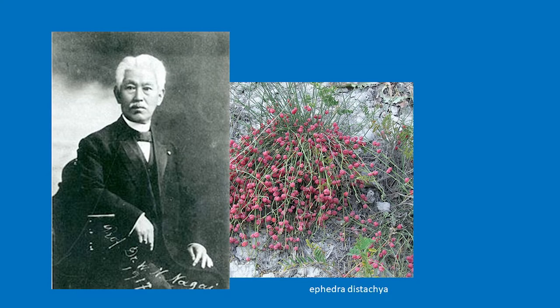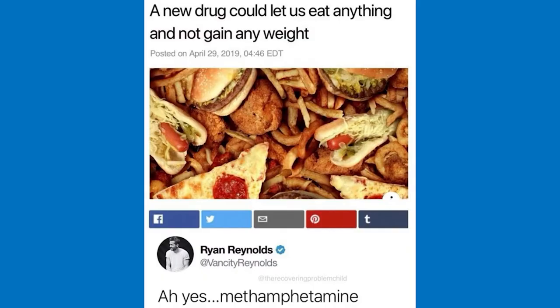Nagai Nagayoshi was a Japanese chemist and pharmacologist who isolated ephedra from a Chinese shrub in 1885, then created methamphetamine from ephedrine in 1893. Meth was used in previous wars and kamikaze missions. The FDA approved methamphetamine for the treatment of narcolepsy, hay fever, and depression in 1944, and it was approved for obesity in 1947.